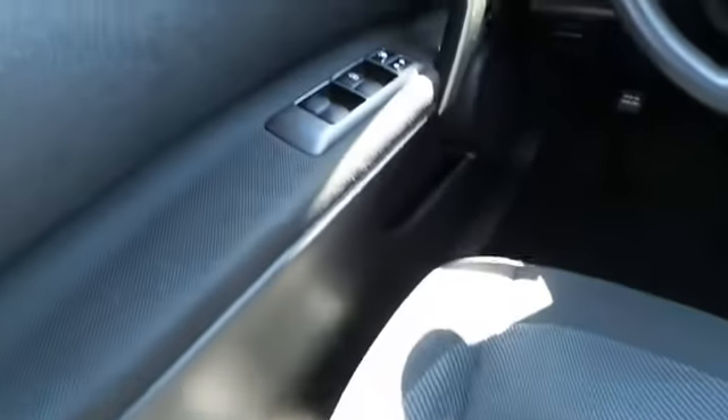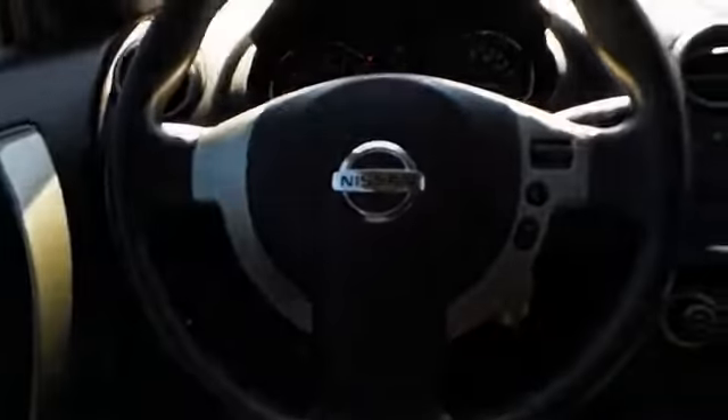On the inside, you'll find child safety locks, cruise control, air conditioning, power door locks, and power steering.